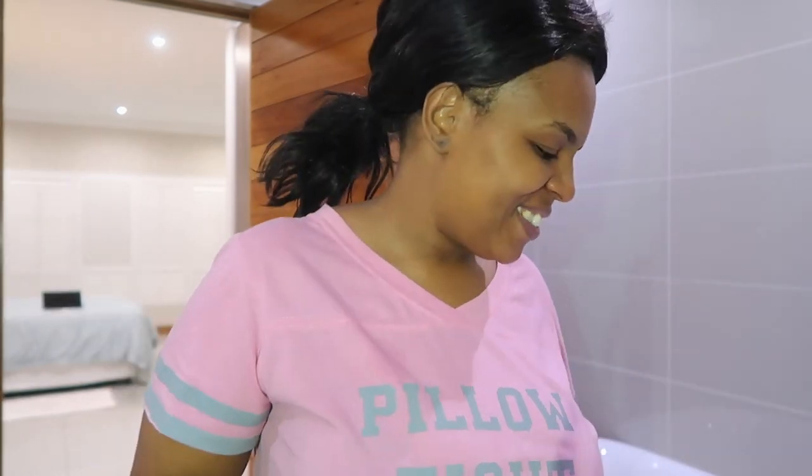And that's me just checking myself out and going — yep, that's pretty much it, I'm done! That is my skincare routine for the evening.